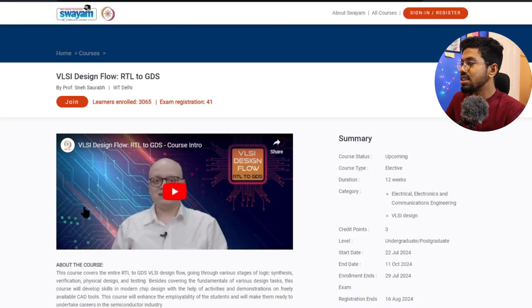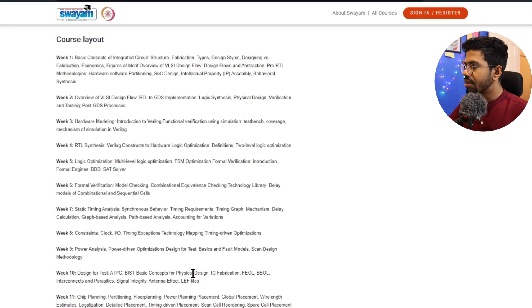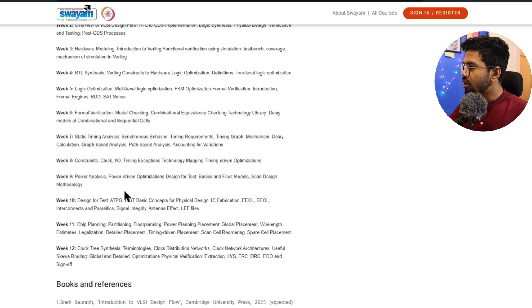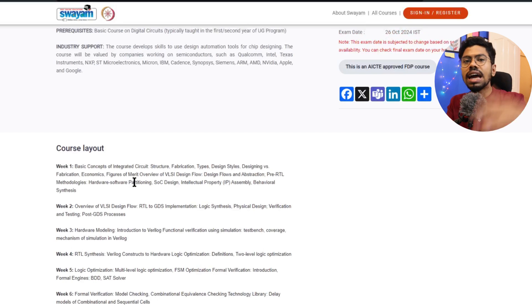Now the best course this semester for VLSI enthusiasts, according to me, is VLSI Design Flow RTL-to-GDS. This course is wonderful for anyone who wants to be a physical design engineer, or who is already in the industry as a physical design engineer. For BTech third and fourth year and MTech first and second year, this is a highly recommended course. Even Verilog is introduced in one of the modules, so if you already know it you can revise through this course as well.